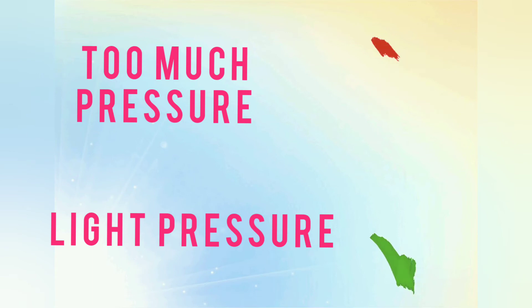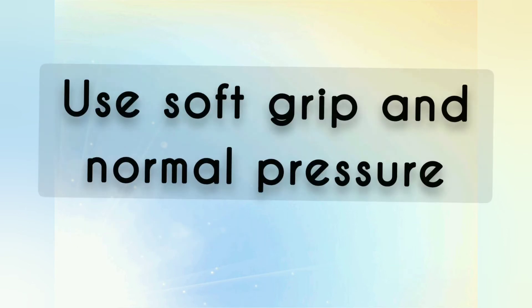Hack number six is pressure. While writing, don't apply excessive pressure as it creates an impression on the next page. Use a soft grip and normal pressure.